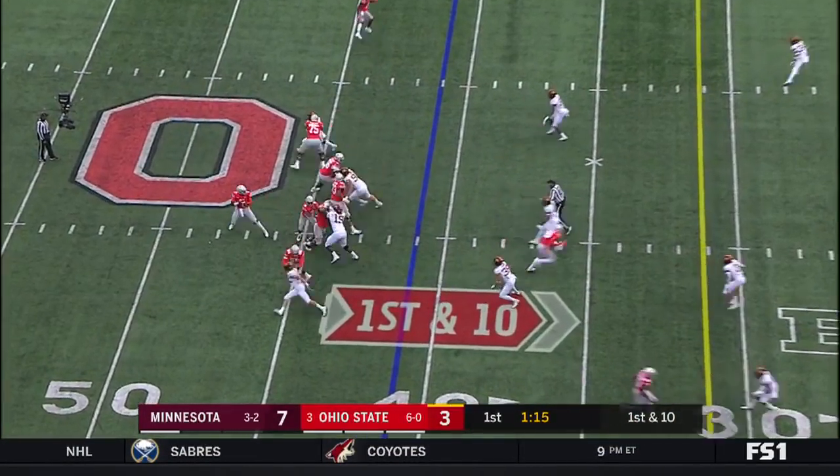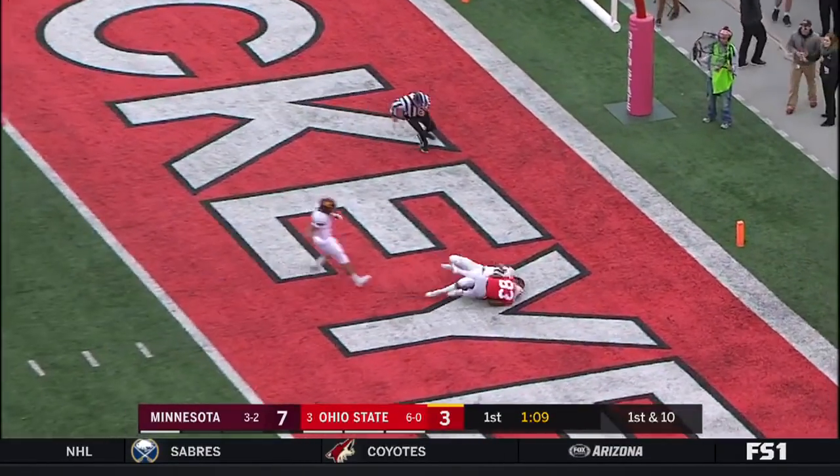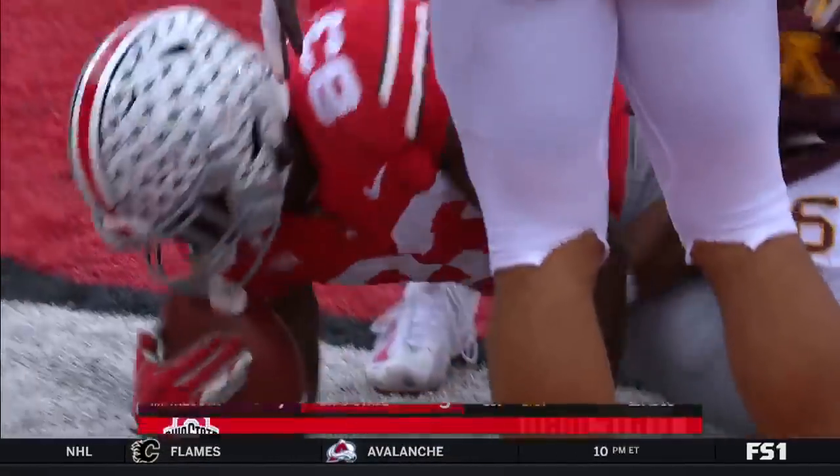First down. Haskins drops back. Touchdown, Buckeyes! McLaurin, 41 yards!